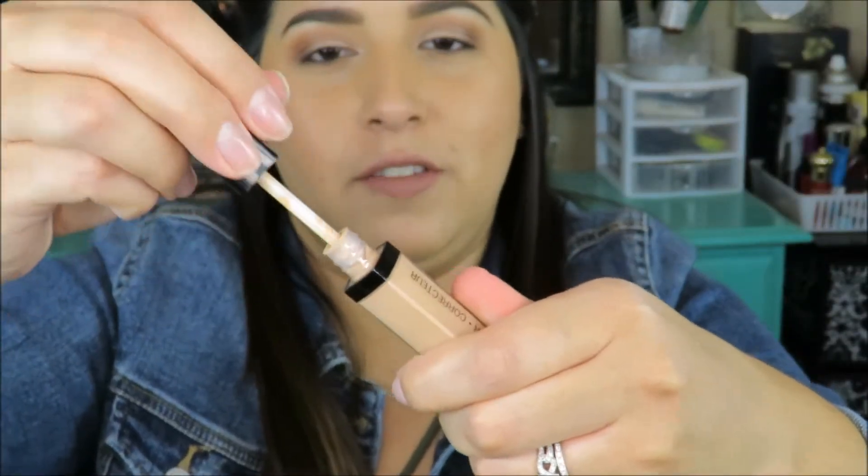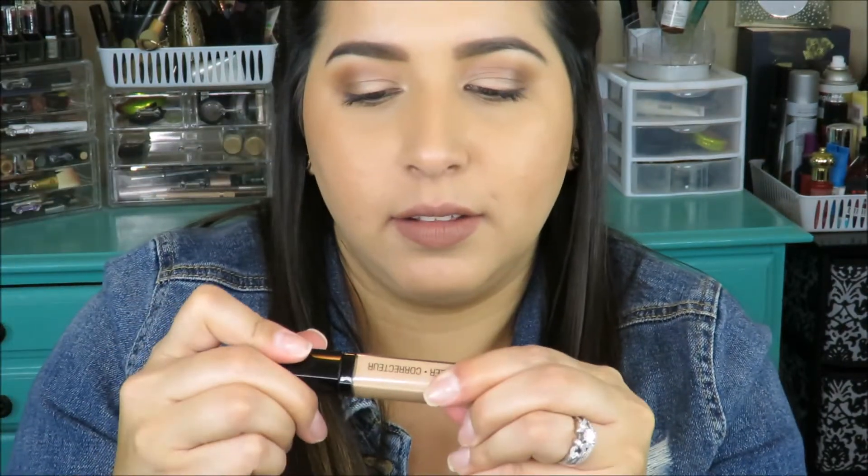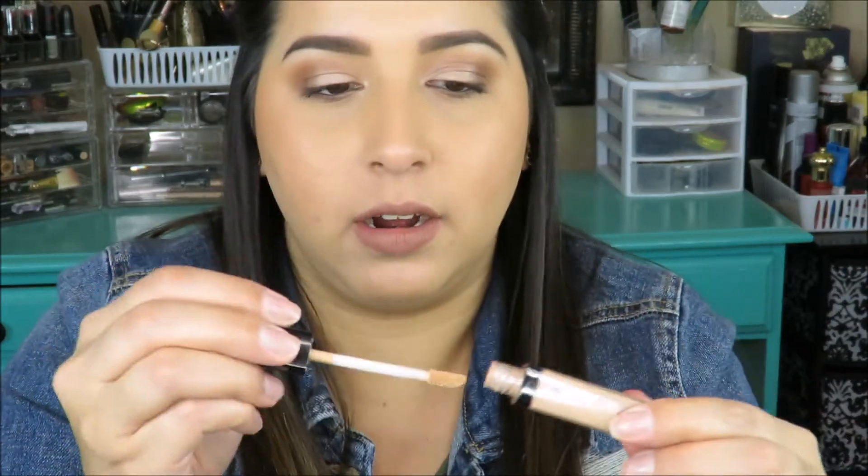The last concealer I'll mention is the Wet n Wild concealer in Light to Medium Beige. I just recently picked this one up and have been using it quite a bit. It has your regular doe-foot applicator. The only thing is you have to keep digging your brush in to apply it, but the product itself is definitely worth it.